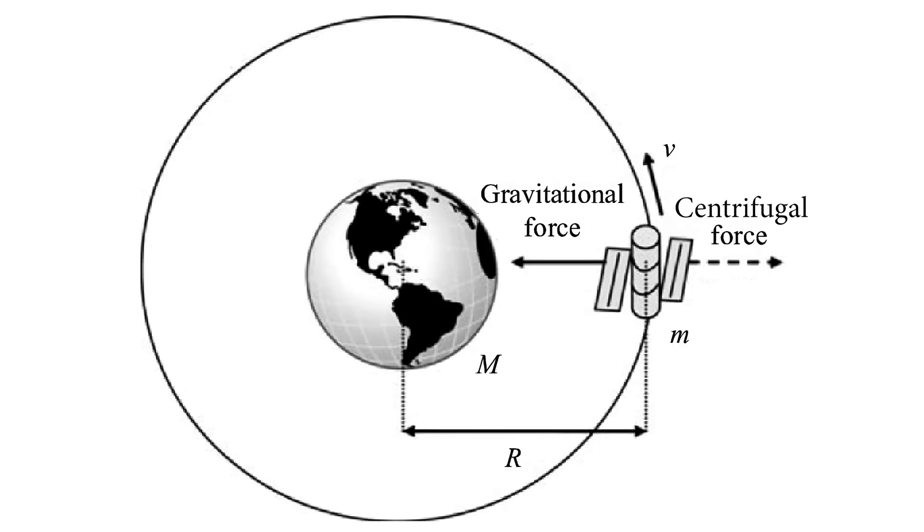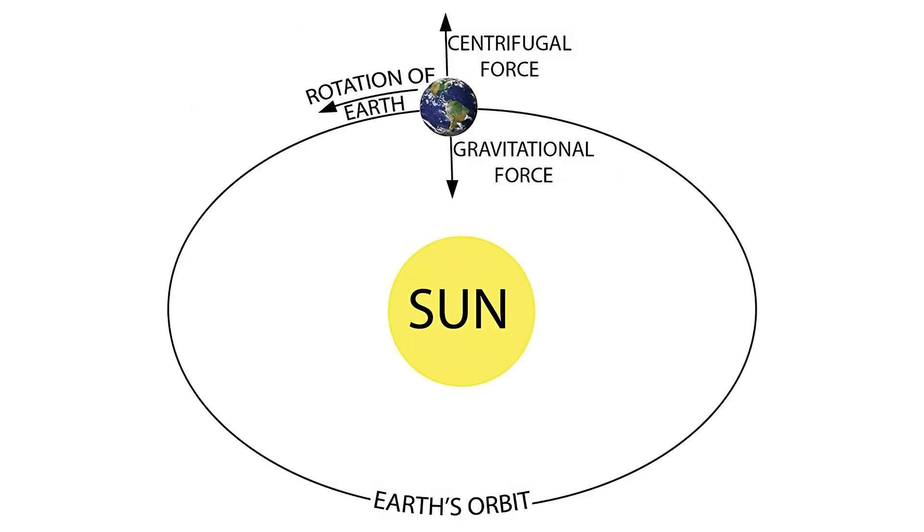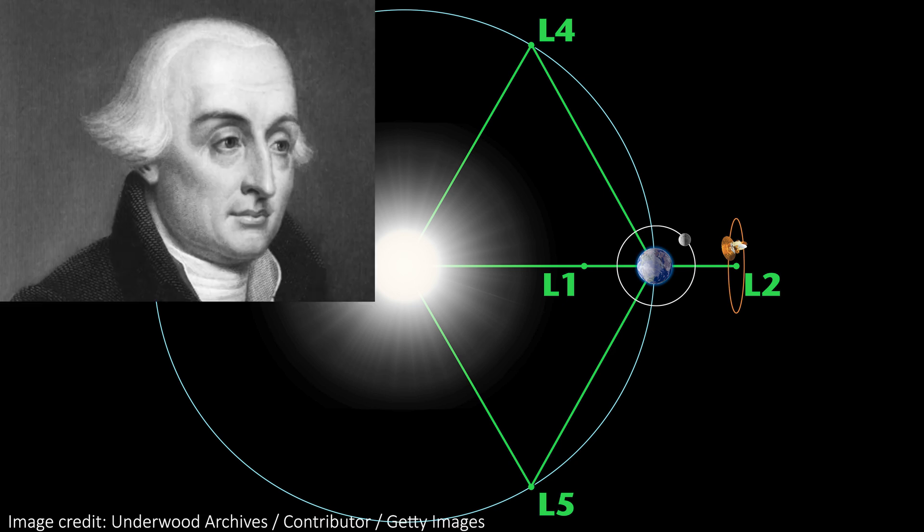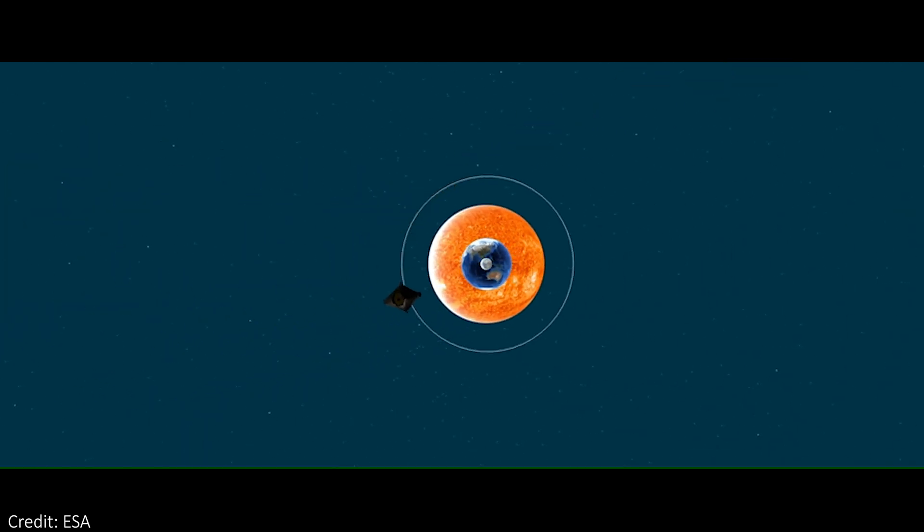Anything moving in a circular path feels this outward force. Just imagine being on a roundabout — you feel a force pushing you away from the center. That is the centrifugal force, and it's no different here. The telescope would also feel this outward force on this stellar roundabout. It turns out there are a few places in this system where the outward centrifugal force perfectly balances with the inward tug of the combined gravitational forces from the Sun and Earth. There are five points where this balance happens — the five Lagrange points, named after the famous French-Italian mathematician Joseph-Louis Lagrange. Other bodies like the Moon also exert gravitational forces, but these are way smaller than those of the Sun and Earth, so it's safe to ignore their influence here.